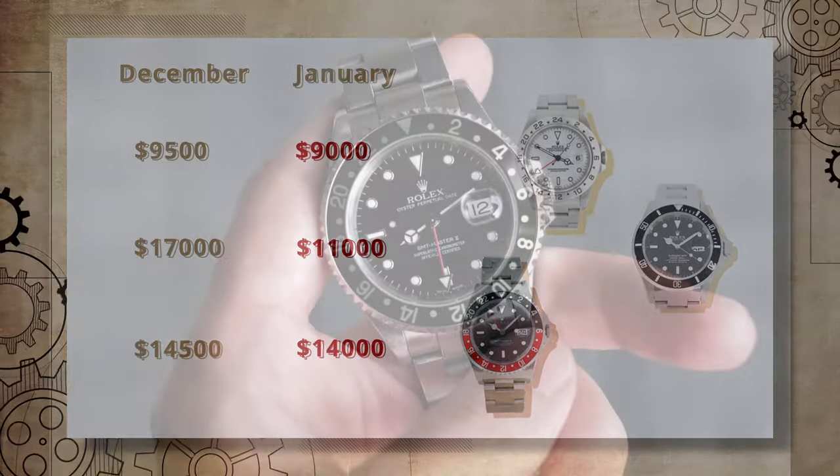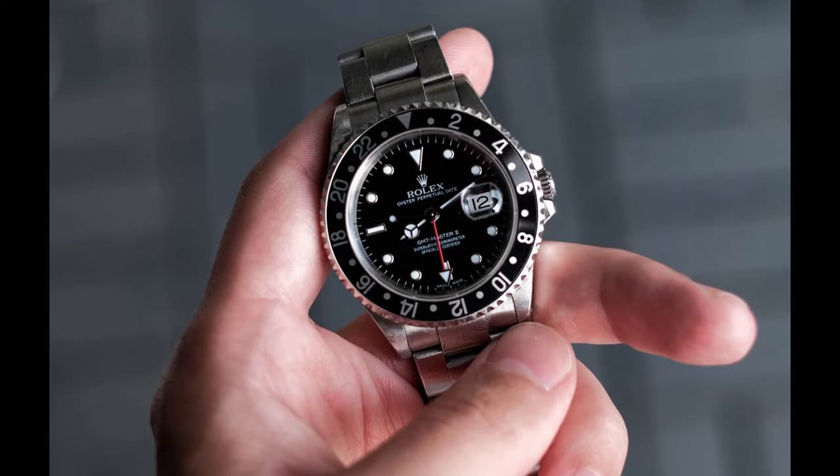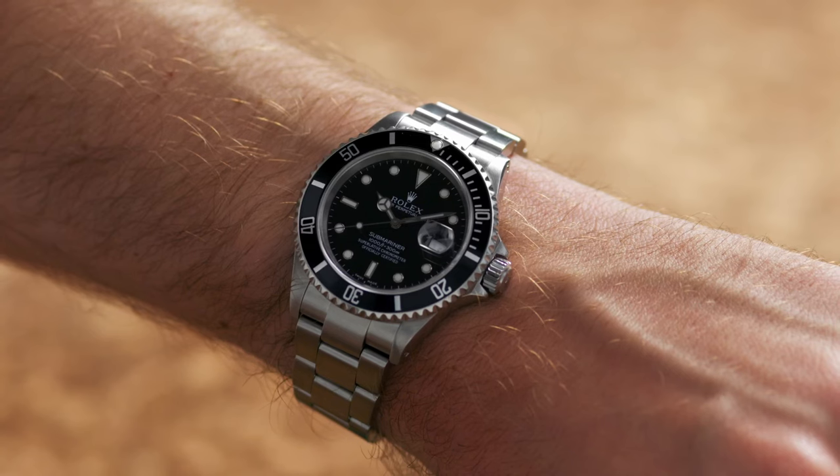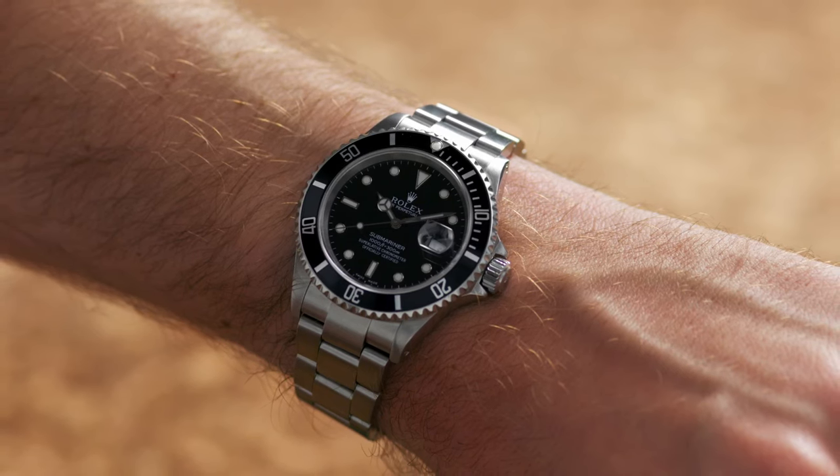The last two models mentioned — their average price during the summer of 2022 was $1,000 above today's average price. Interesting, right? Steady dropping.